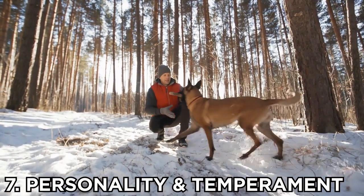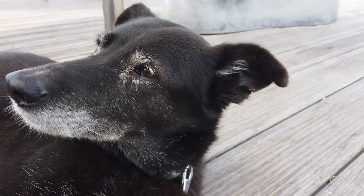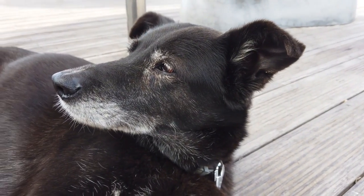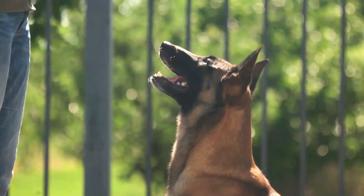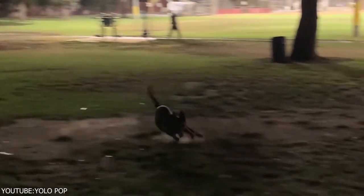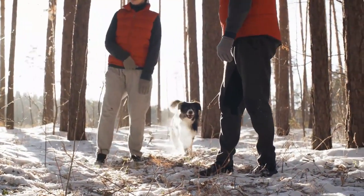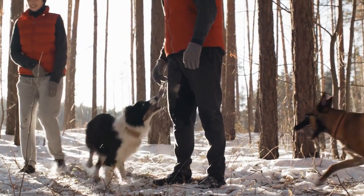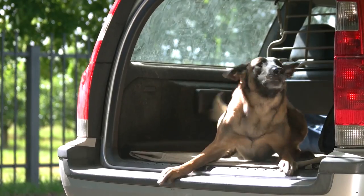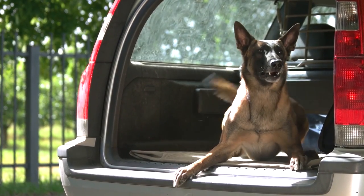Number 7: Personality and Temperament. This is an area where you are likely to see a lot of similarities between the Dutch Shepherd and the Belgian Malinois. Since both are working dog breeds and both have historically worked in similar roles, they can have similar personalities and temperament traits. However, there are some important differences as well that may indicate which is a better family pet for you.